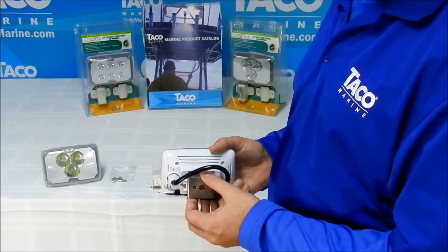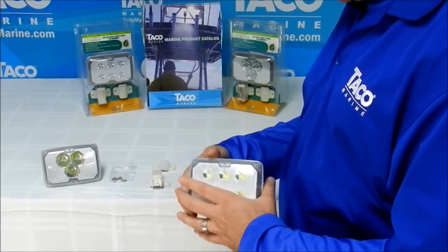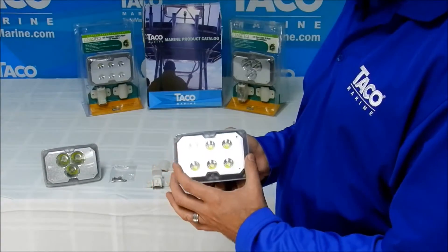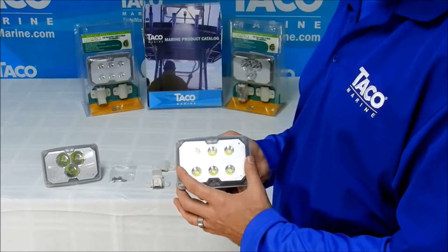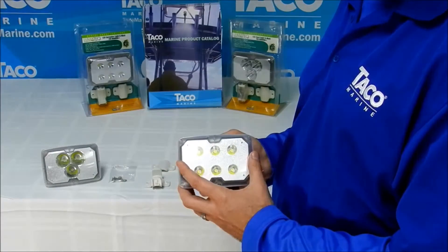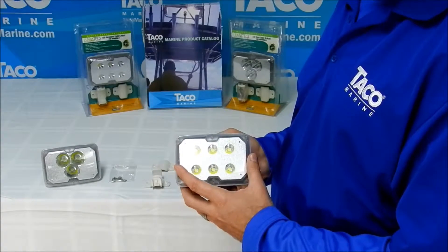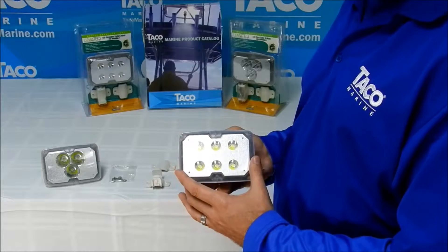In the case that you leave it on in your boat, it will not drain your batteries at a rapid pace. These lights have a 150-degree wide beam angle, which is one of the widest beam angles of any light in the industry for this profile of light.